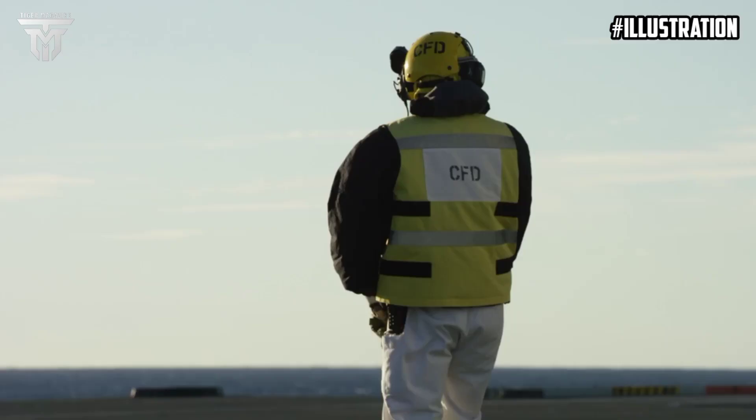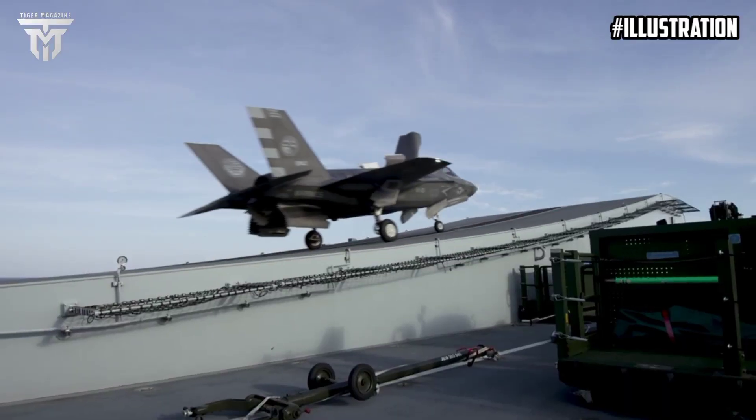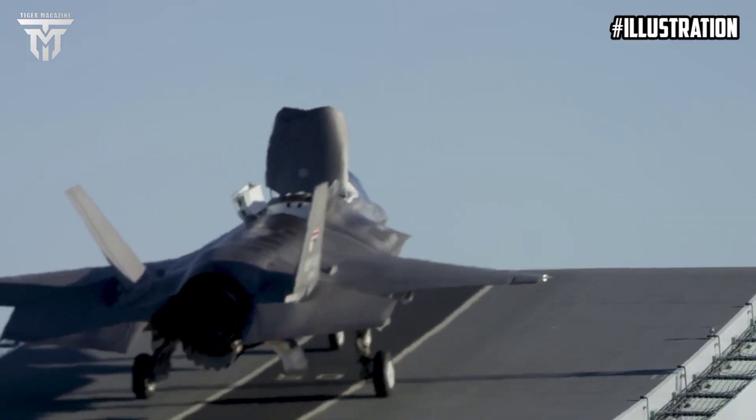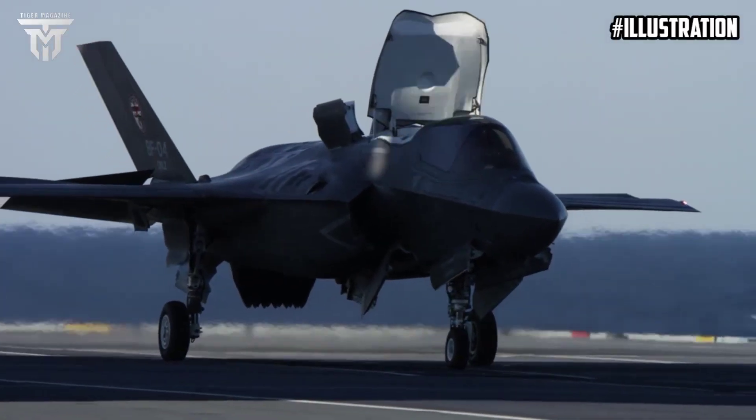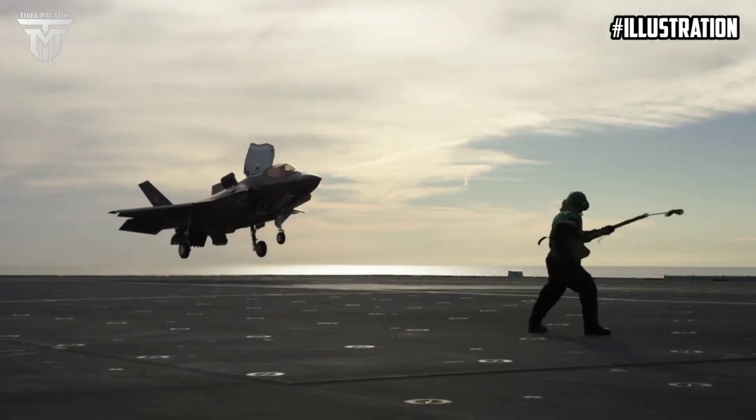The Royal Navy carrier posted footage of the landing on the flight deck on X, formerly known as Twitter. HMS Prince of Wales is currently training with US jets off America's East Coast.